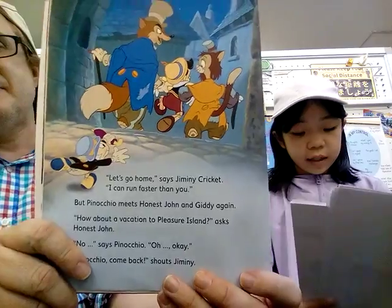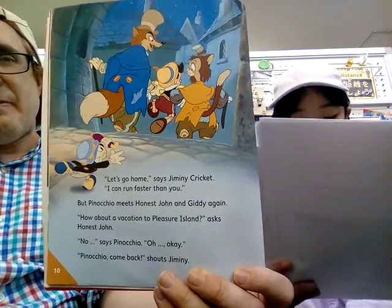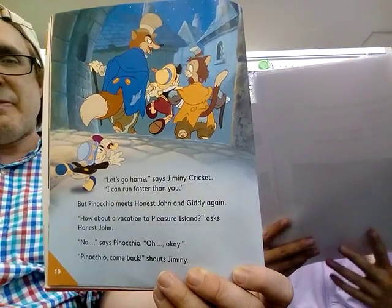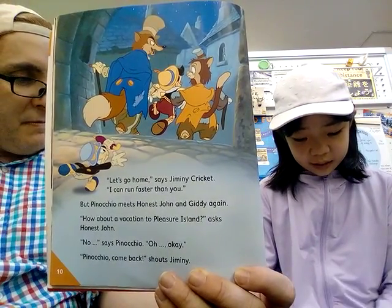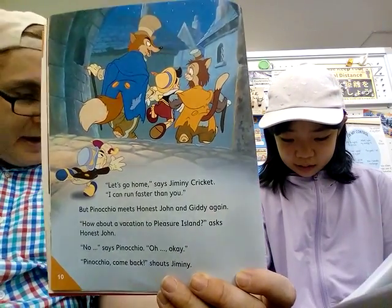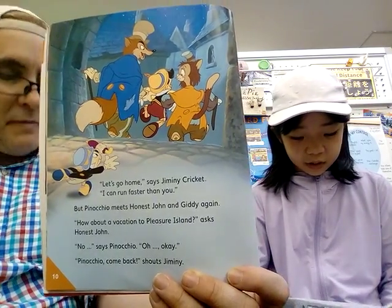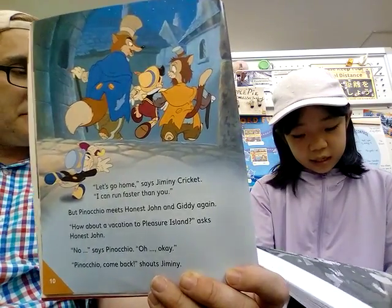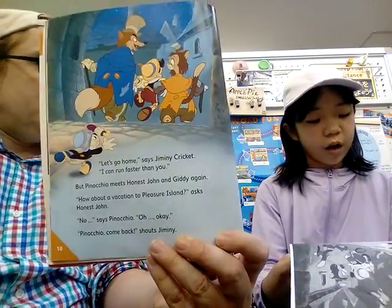'Let's go home,' says Jiminy Cricket. But Pinocchio meets Honest John and Gideon again. 'How about a vacation to Pleasure Island?' asks Honest John. 'No,' said Pinocchio. 'Pinocchio, come back!' shouts Jiminy.